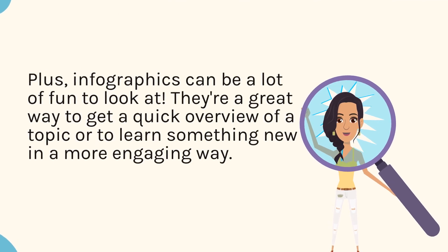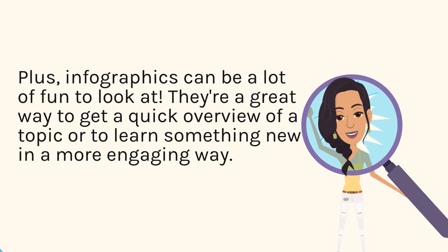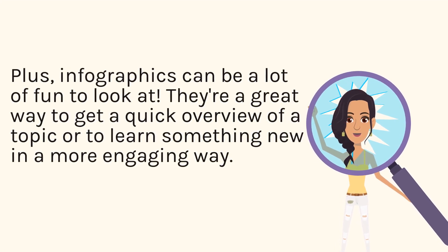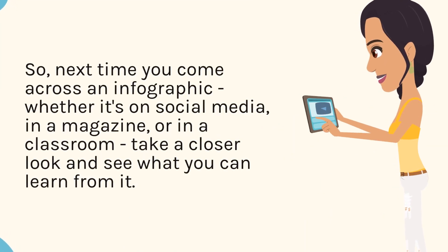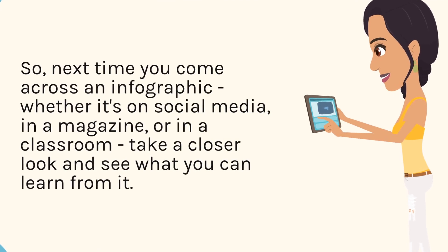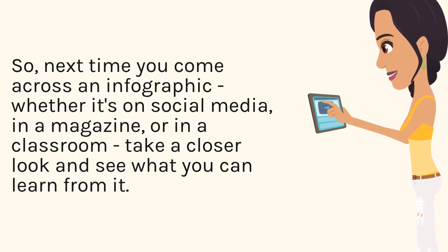Plus, infographics can be a lot of fun to look at. They're a great way to get a quick overview of a topic or to learn something new in a more engaging way. So, next time you come across an infographic, whether it's on social media, in a magazine, or in a classroom, take a closer look and see what you can learn from it.